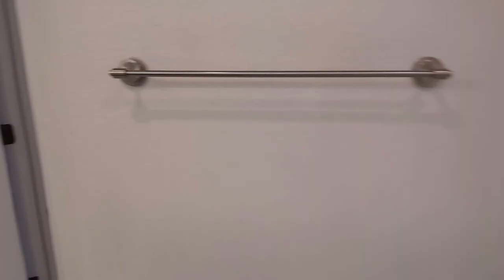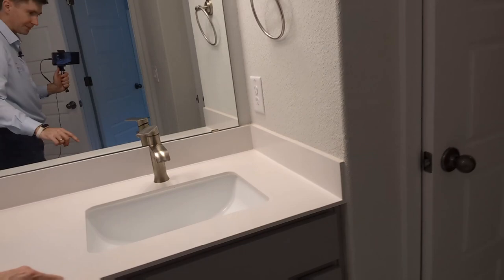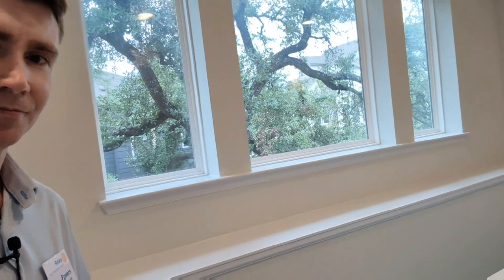Walk-in closet one is right here, and this is the linen closet. Here's the second walk-in closet with built-in shelving, which is nice. You'll notice this bathroom counter is real thin quartz — I haven't made up my mind on whether I like that thin quartz or not, as long as it doesn't cause any issues down the line. Kind of an interesting space right here where the stairs are. Love these windows — you've got the view of the oak.